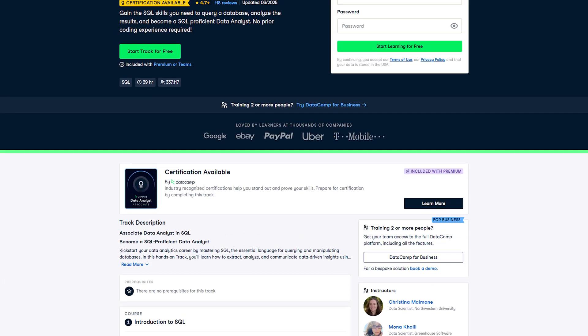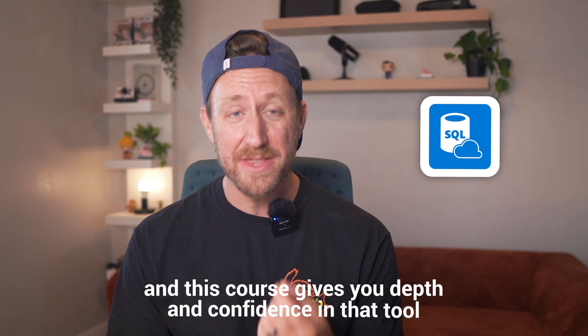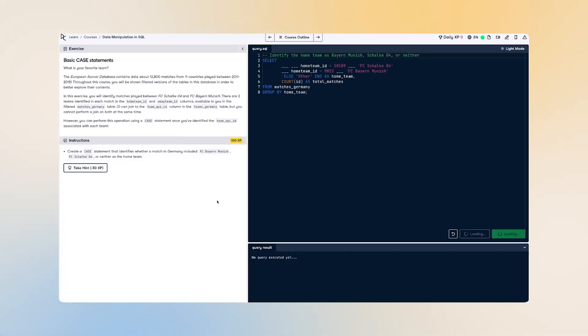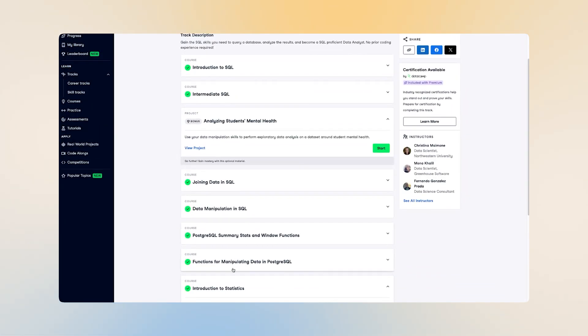The next course is the Associate Data Analyst in SQL by DataCamp, who also happen to be sponsors of today's video. I've been a huge fan of DataCamp for years, and this is a fantastic course that I've taken. SQL is perhaps the single most in-demand skill for data analysts, and this course gives you depth and confidence in that tool. DataCamp's browser-based coding means you don't have to set up anything — you can dive right in immediately. The exercises are highly practical; you're solving real data questions, not just memorizing syntax.